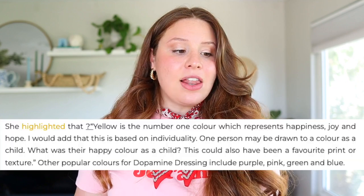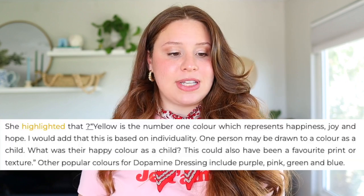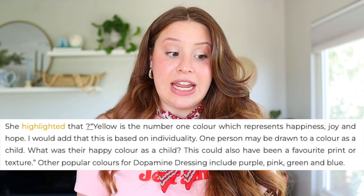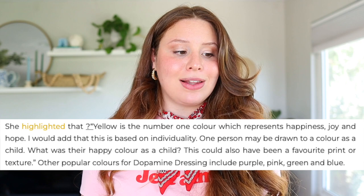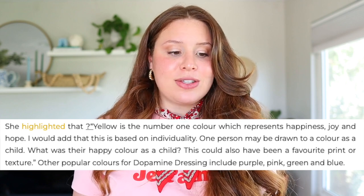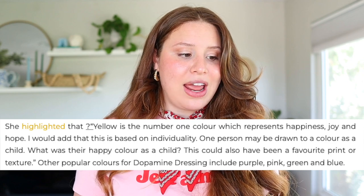She says, "Yellow is the number one color which represents happiness, joy, and hope. But I would add that this is based on individuality — one person may be drawn to a color as a child. What was their happy color? This could also have been a favorite print or a favorite texture." It's not just about slapping on a bright color and expecting to feel better, but about pinpointing the colors that have made you as an individual feel more joyful. So dopamine dressing is really up to your own personal interpretation.